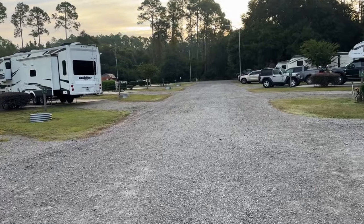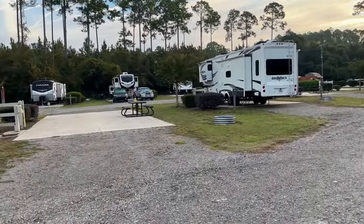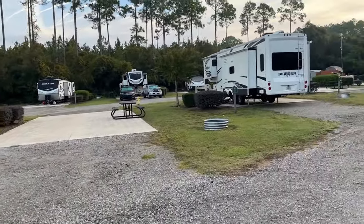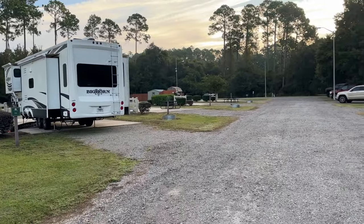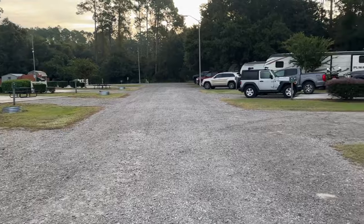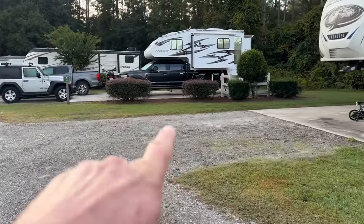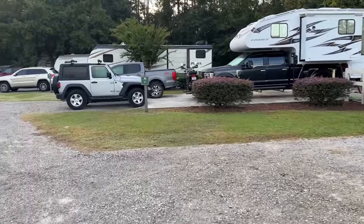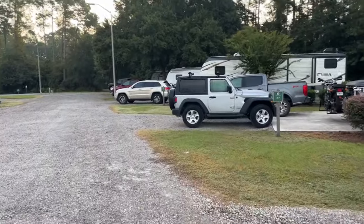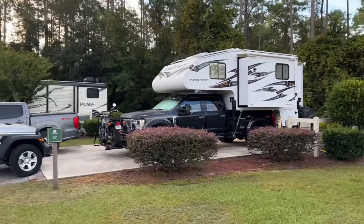It is a very quiet park. It is open to military — active duty, retired military, and civil service. That is where we are parked right there, and that is our unit.